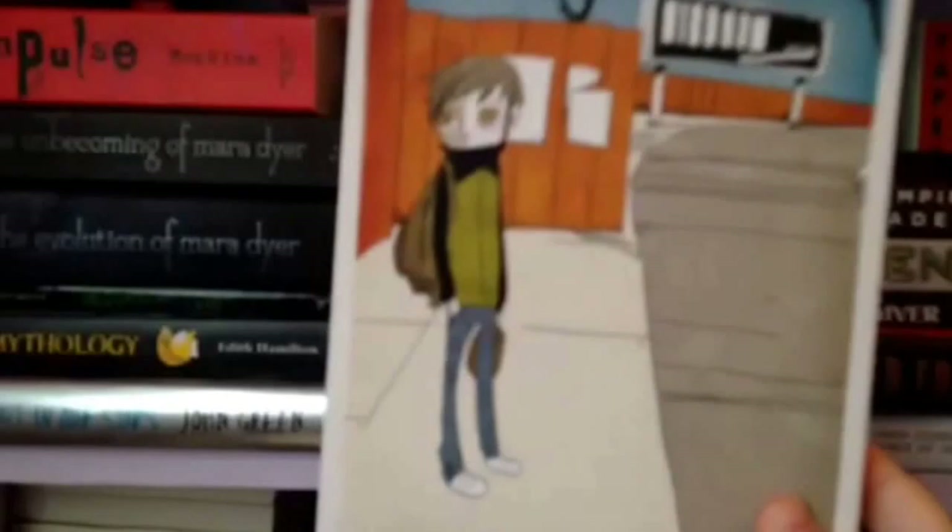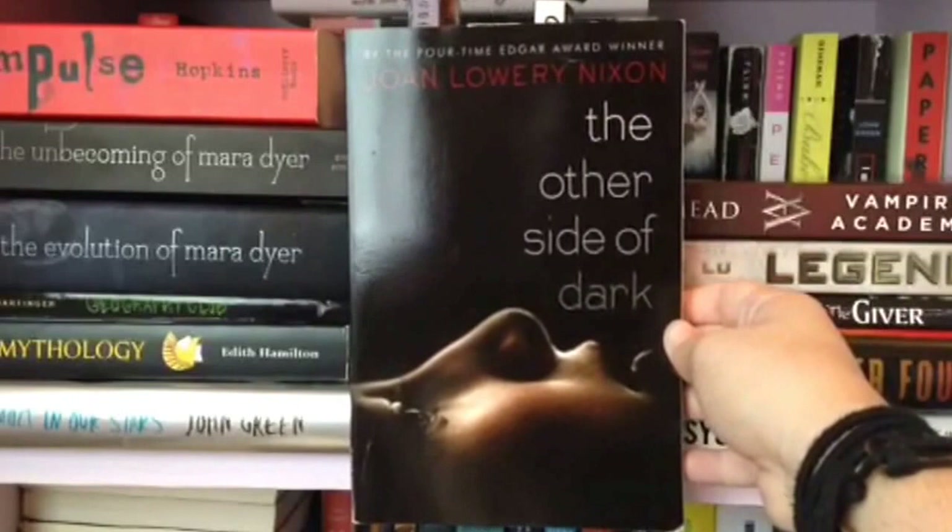This is The Other Side of Dark by Joan Lowery Nixon. I actually read this in sixth grade and loved it but never remembered what it was called until a little while ago, so I bought it. I didn't know it was so short. I have a lot of short books.